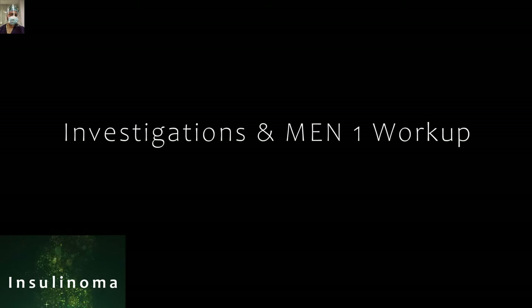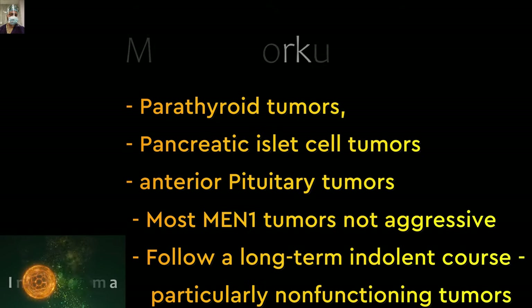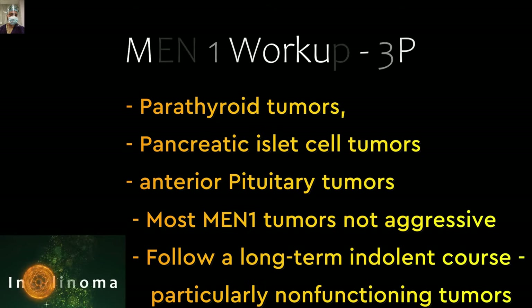Her BMI was 27.56 and the rest of the general physical and abdominal examination was essentially normal. We evaluated her for insulinoma, and MEN1 workup was also done. Just remember the MEN1 workup will include three P's: parathyroid tumors, pancreatic islet cell tumors, and anterior pituitary tumors. Most MEN1 tumors are not aggressive and follow an indolent course, particularly the non-functioning tumors.